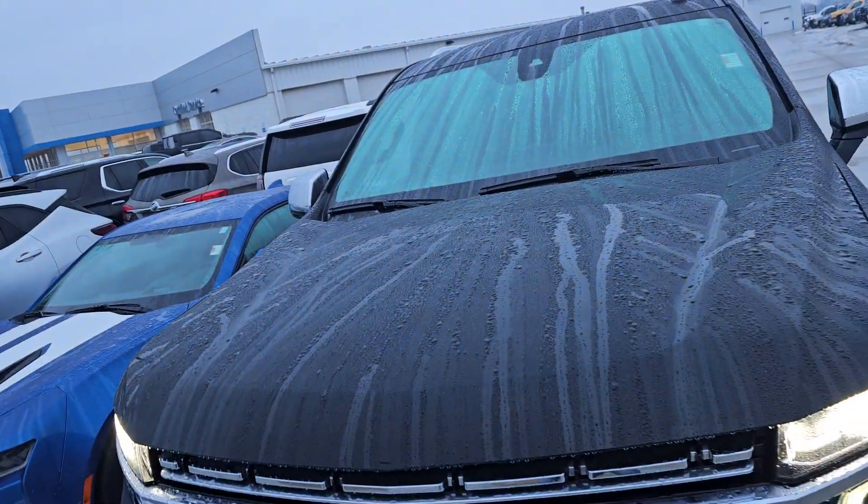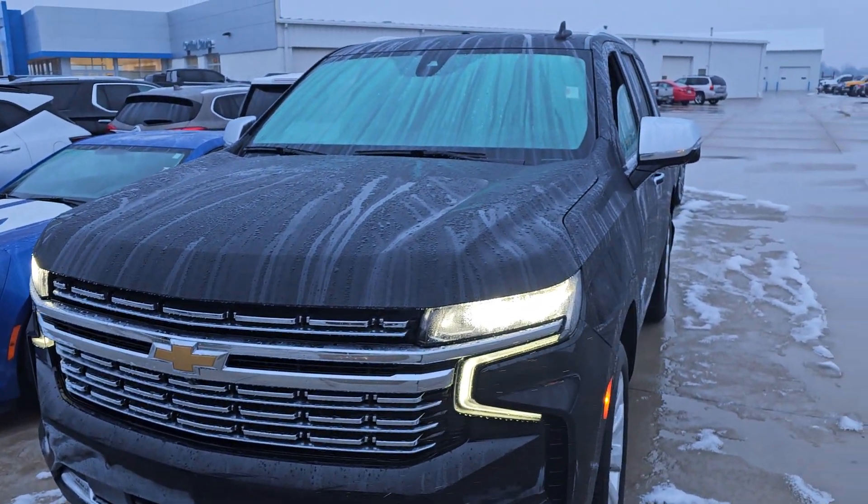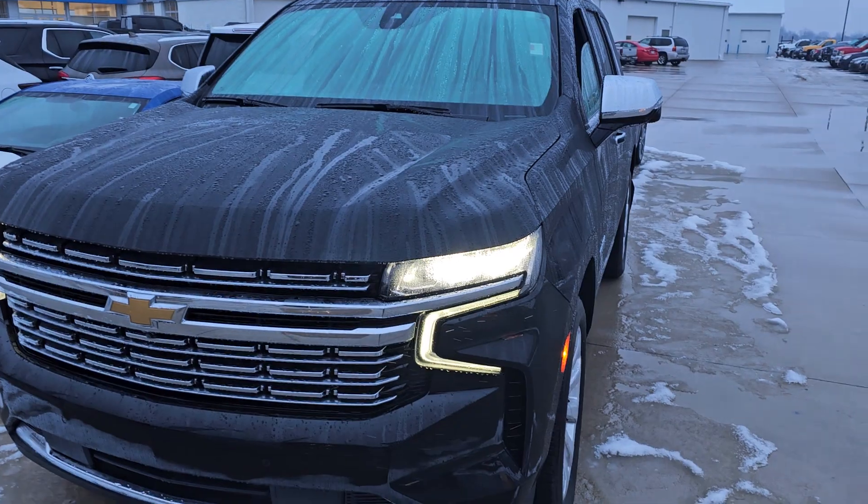My name is Devon Pearson. I would encourage you to book your appointment with me today. This vehicle will not be here for long. My phone number is 419-567-4528. Thank you.